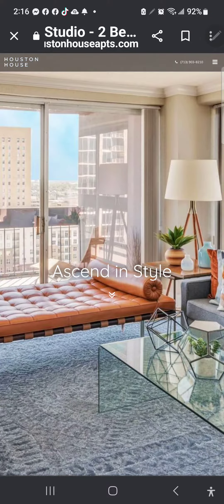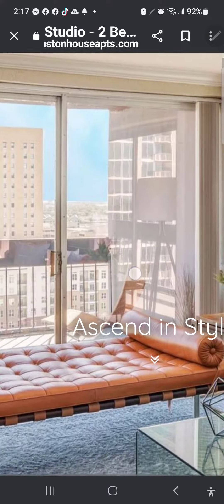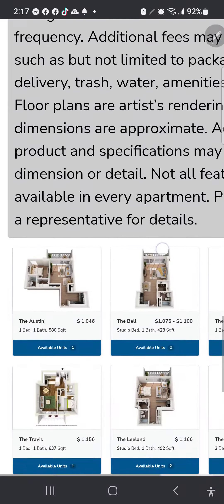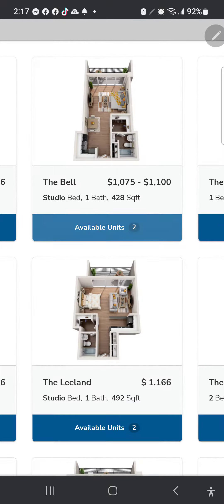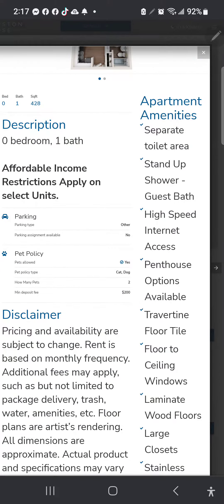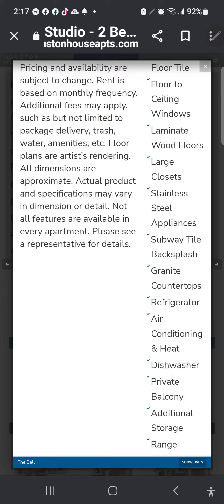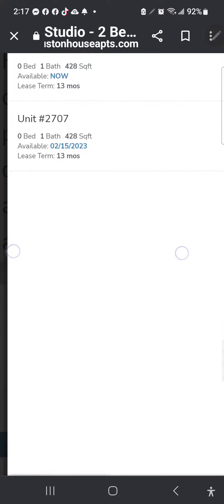Go to the Houston House website. Up at the top right, hit floor plans, then scroll all the way down. Click on available units — look how pretty it is. Go to the very bottom right, in the blue it says 'Show Units,' and there are two to choose from: the 27th floor or the 30th floor.